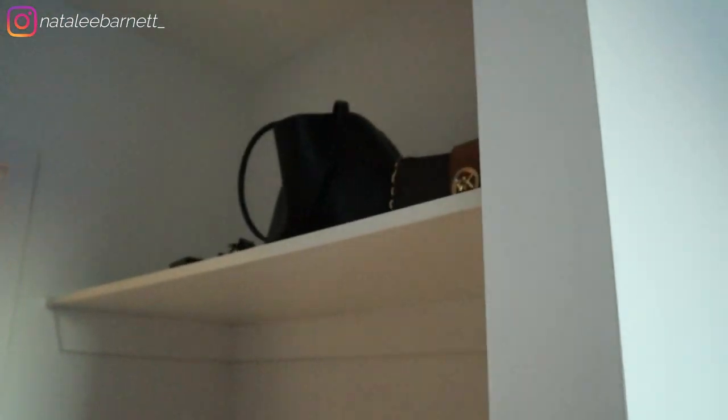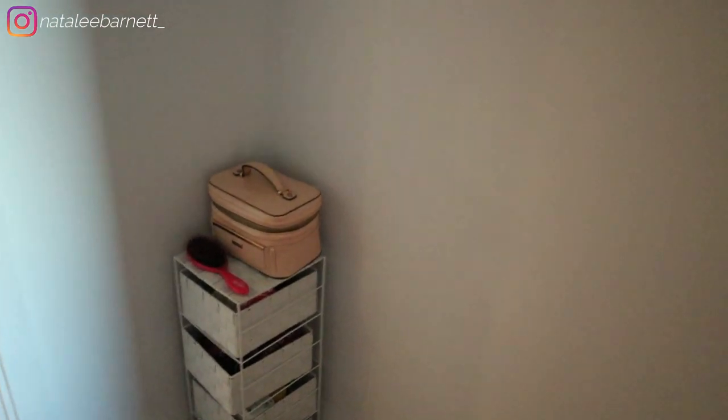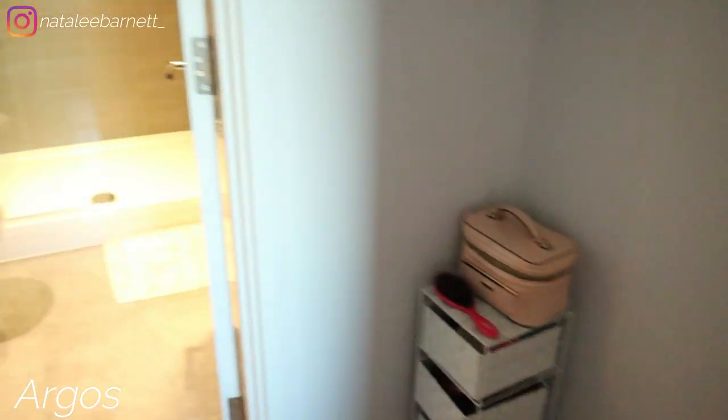In my bedroom you also have the walk-in wardrobe. I've got my bags up there and a few other pieces like the iron. I'm going to put my chest of drawers here once it arrives, and I just bought a little storage unit from Argos to put a few spare things in for now.